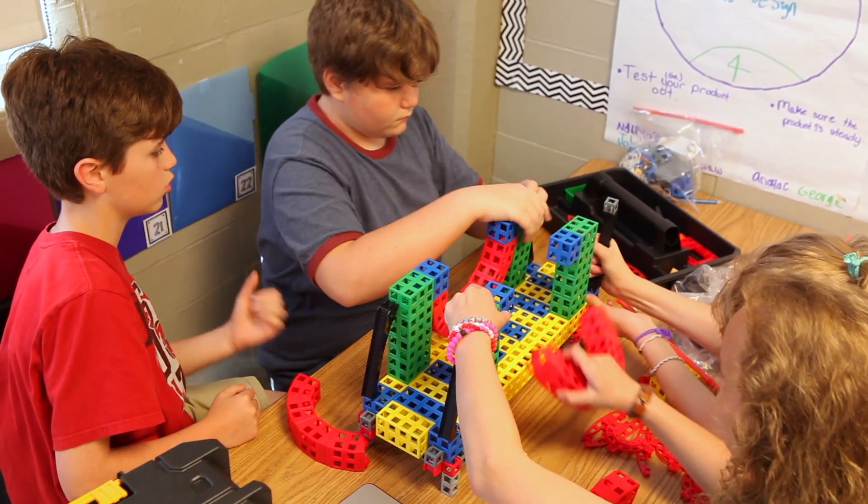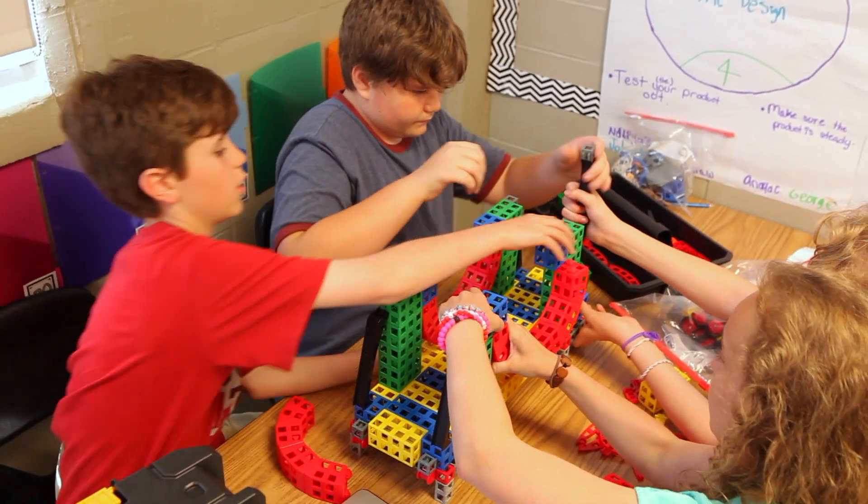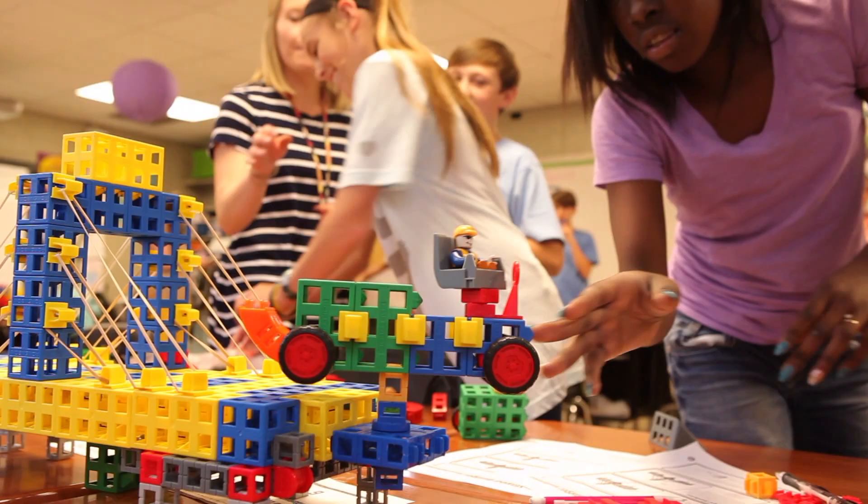Rockenbach fits perfectly into our design unit. We start with building bridges, futuristic cars, and the running and planning of cities.